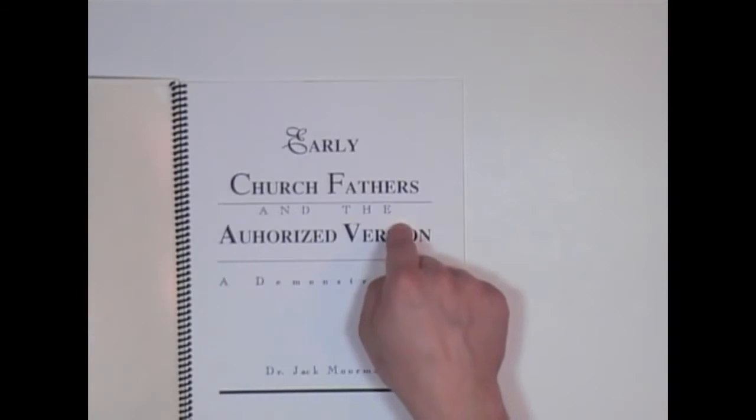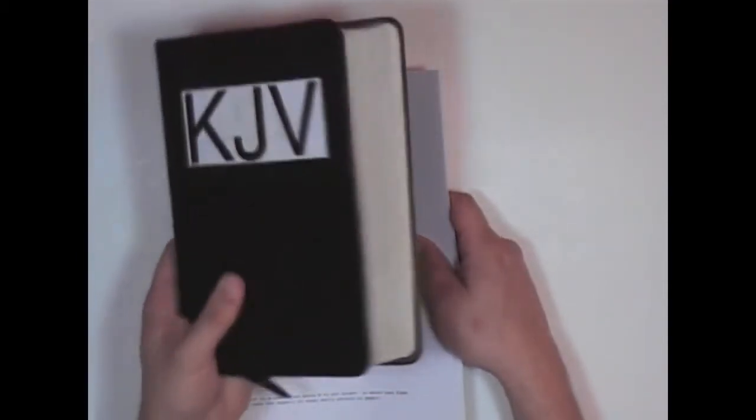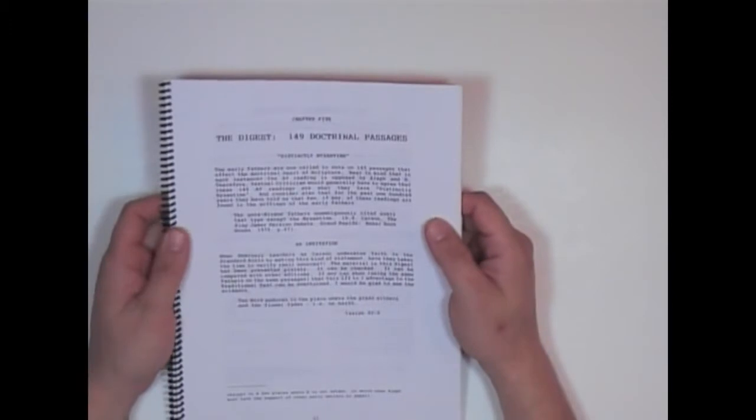What this is intended to show is the fact that these verses — that the new versionists say were added, the Lucian recension and all this other stuff, added to the King James Bible, verses that the NIV takes out — they say there are no early witnesses to them. That's a lie. Anybody tells you that, they're lying to you.